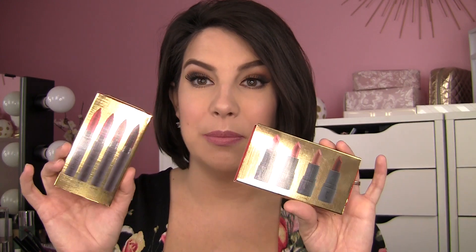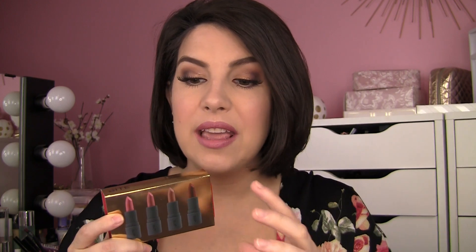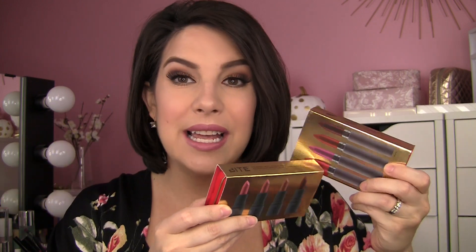Another thing I want to mention are a couple of lip kits that I think are a fabulous deal and a really great giftable option. I see myself going back and purchasing maybe one or two more of these to give as gifts. They are the Bite Lip Sets. One of them is the Amuse Bouche Lipstick Set — you're getting four mini lipsticks in that Amuse Bouche formula. This set is lipstick, and this other set is the matte cream lip crayons.